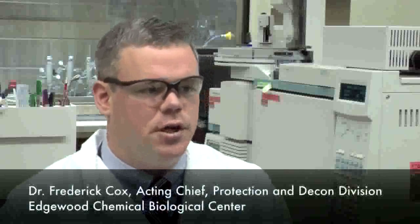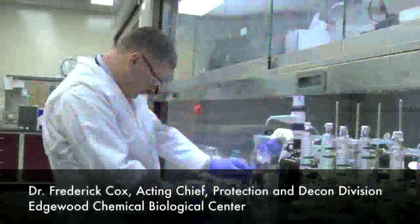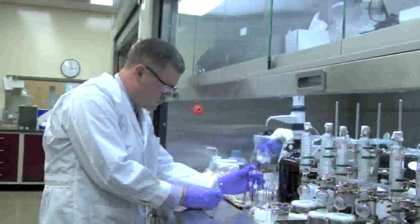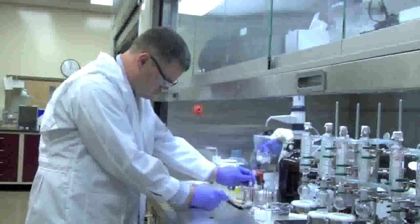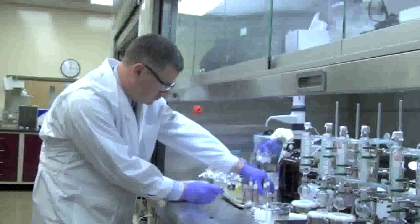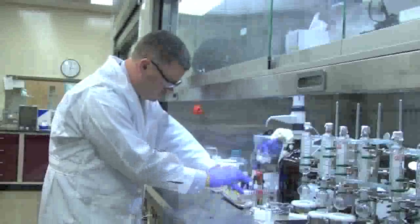My name is Frederick Cox and I am an Acting Division Chief of the Protection and Decon Division in the Research and Technology Directorate at ECBC. The Protection and Decon Division and the CBR filtration team — the chemical biological radiological filtration team that I'm also a part of — we design protection solutions for the soldier and advance the technology that assists in protecting the soldier.